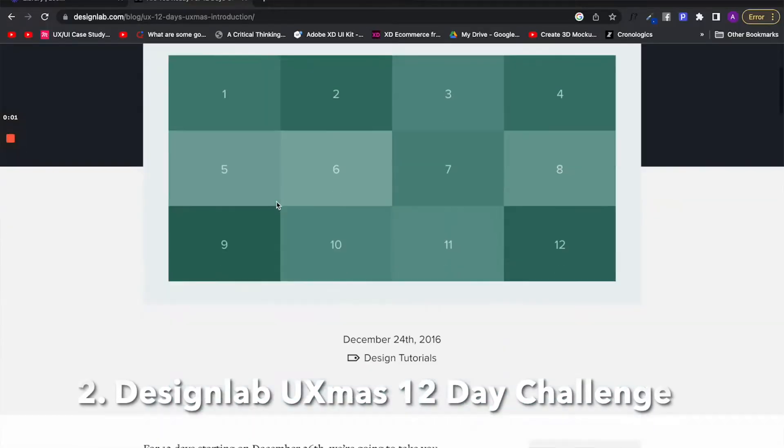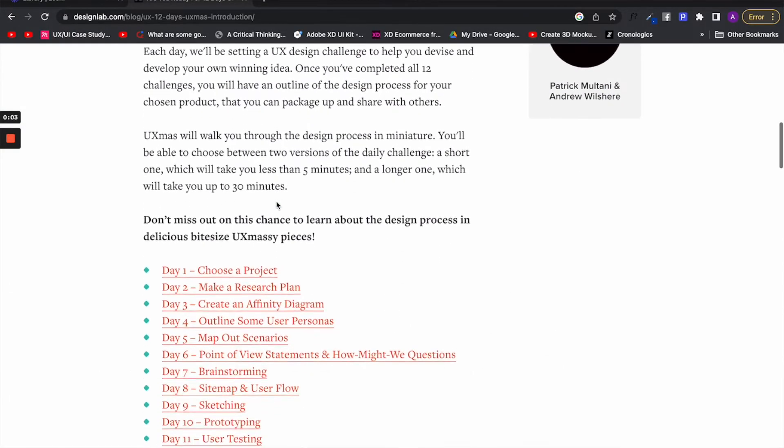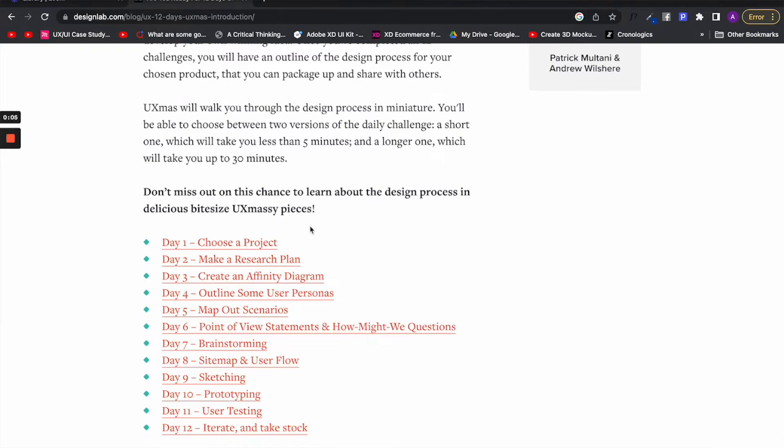The second design challenge is by Design Lab. It is an end-to-end design challenge that comprises 12 days where you will begin from ideating a project idea all the way to finishing its design in high fidelity.